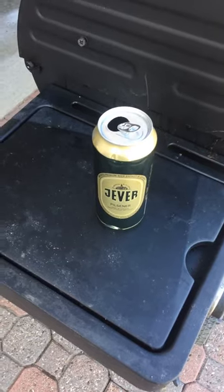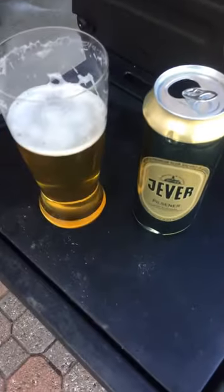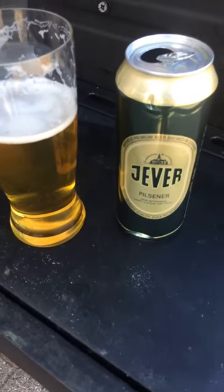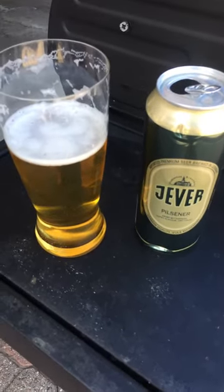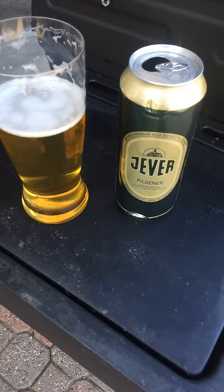Very, very refreshing. I'm going to keep these videos short and sweet. Jeever – it's a decent Pilsner, and I would buy it again, I would drink it again. Perfect lawnmower beer, and a nice balance to it.